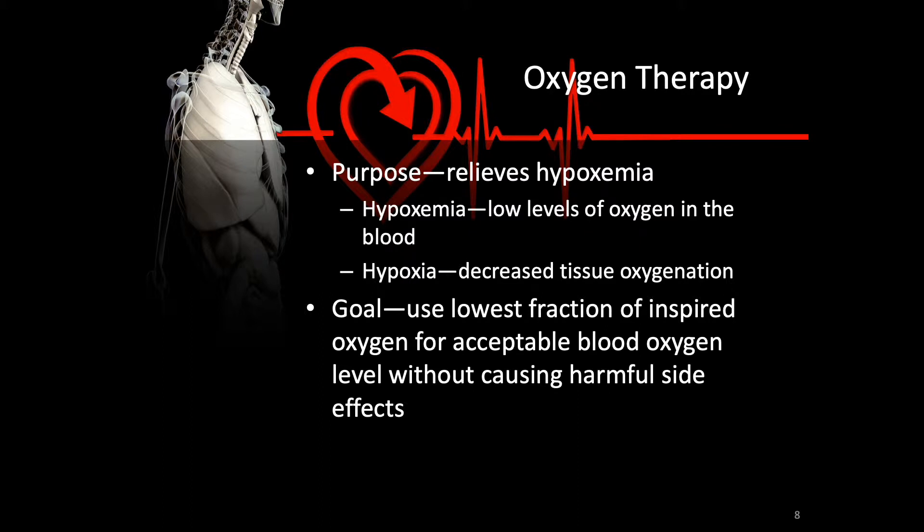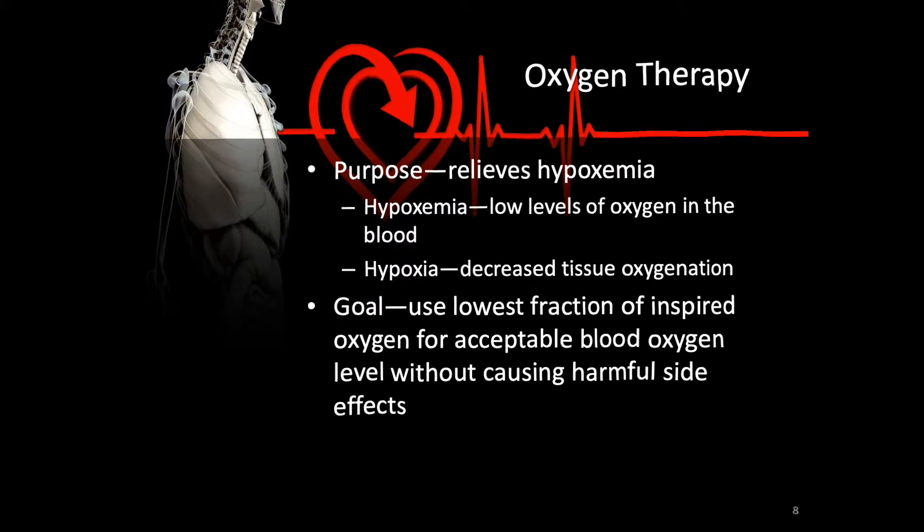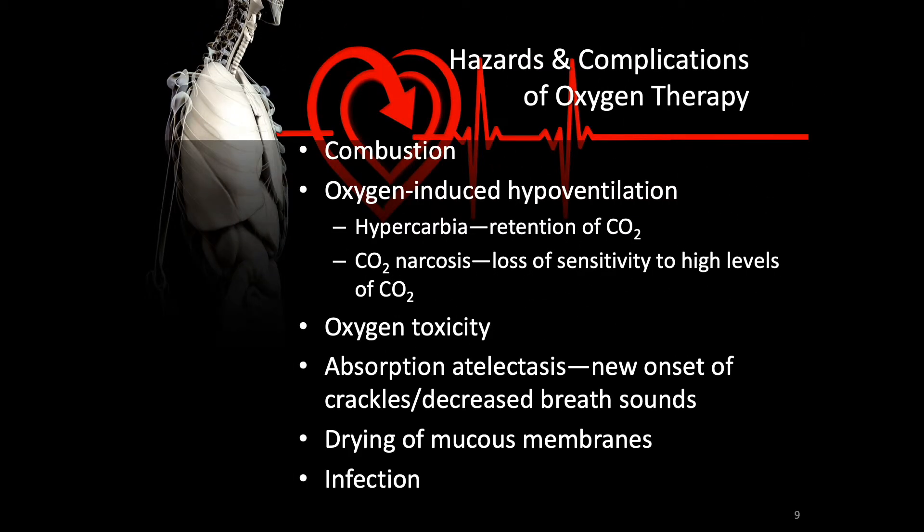There can be alveolar changes with high FiO2 levels as quickly as within 72 hours. Oxygen therapy can be dangerous — and not because oxygen explodes, which is a common myth. Instead, things that normally wouldn't burn will burn very nicely in the presence of elevated oxygen levels, so much so that they can burn explosively and very quickly.